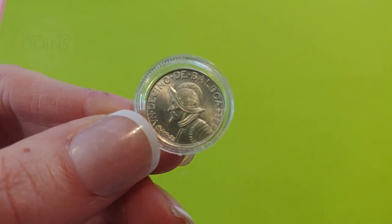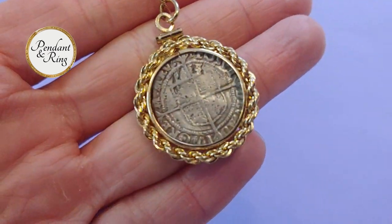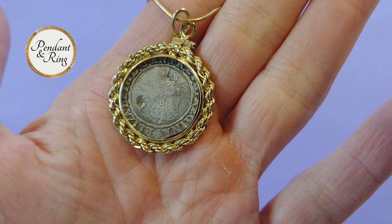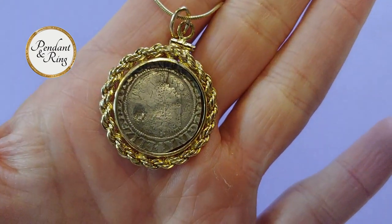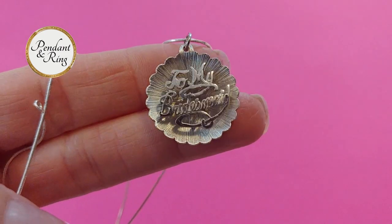This is an authentic Queen Elizabeth the First Tudor Rose era English silver groat pendant from 1560 or '61, on an 18-karat gold-filled snake chain.